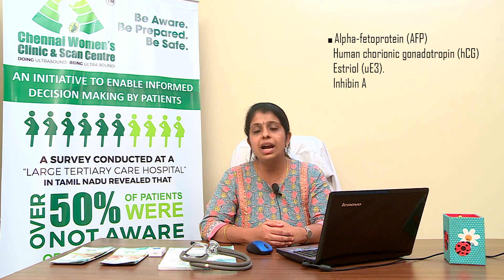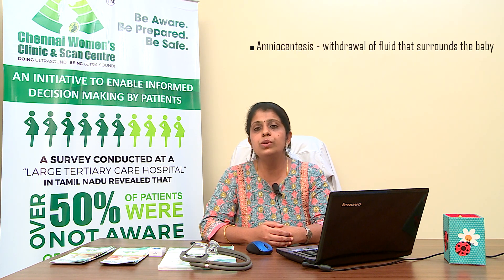Even before giving the blood sample, the mother is scanned to rule out anomalies in the baby. If there are major structural abnormalities, the quadruple screening is not usually recommended. Instead, we advise them to undergo amniocentesis — a procedure involving withdrawing the fluid that surrounds the baby inside the mother's uterus.